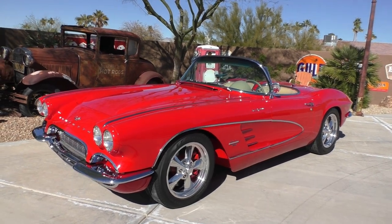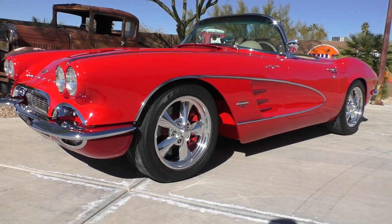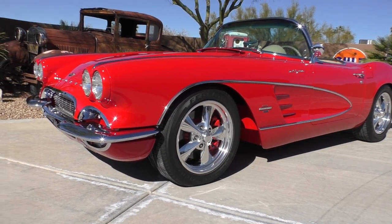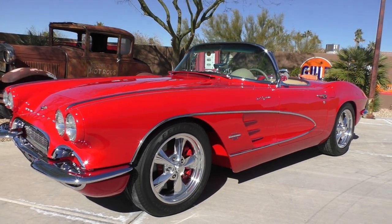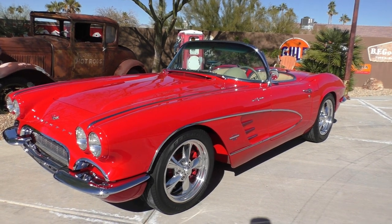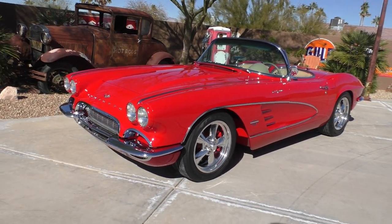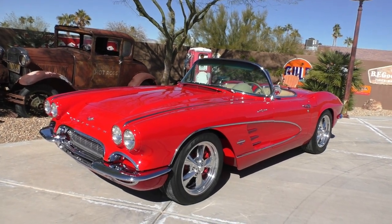Underneath the hood is an LS2 crate engine with a 4L60E automatic overdrive. Stock in its presence and presentation, which would be a true Restomod. 61s are really neat because of their factory side trim and their interior door panel. We're going to walk around and tell you about it. It has fuel injection badges on the fender because it is fuel injected with the LS2.